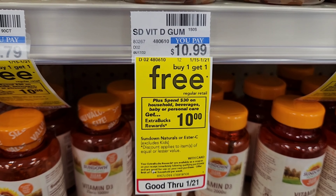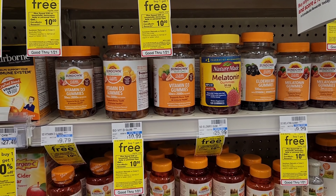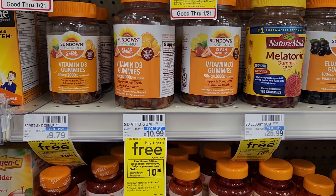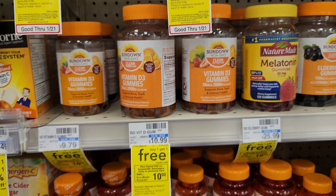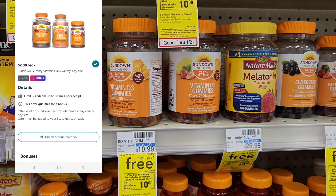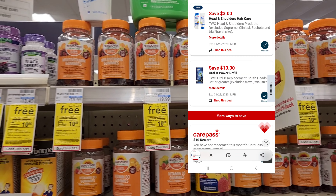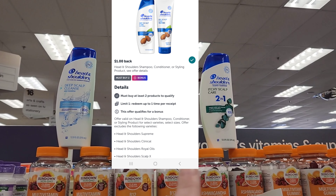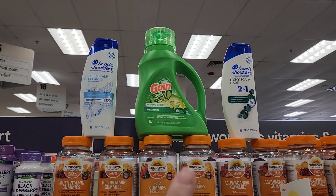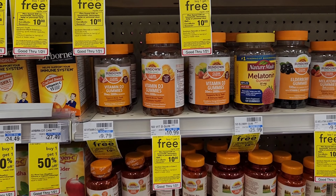The next deal is the spend $30 get $10 on household, beverages, baby, or personal care. I'm going to get two Sundown vitamins — buy one get one free — and use two $3 off coupons from the inserts, plus a $2 Ibotta offer claimed twice. I'll also get one Gain for $6.99 with a $1 digital, and Head & Shoulders with a $3 off two digital. That brings it to $30 minus $4 is $26 minus $6 is $20, then we get $10 back plus $4 Ibotta on Sundown and $1 on Head & Shoulders.